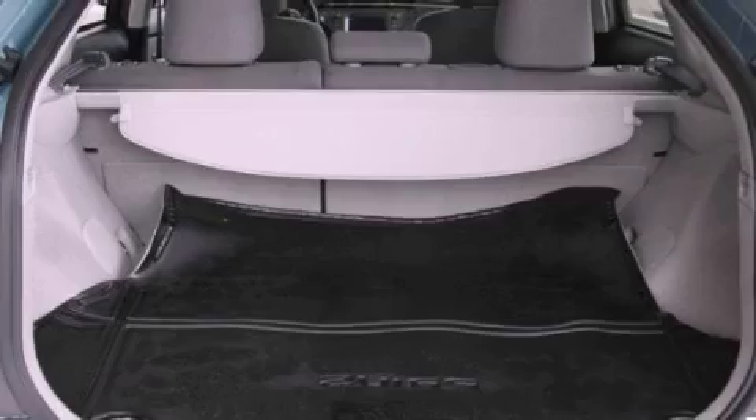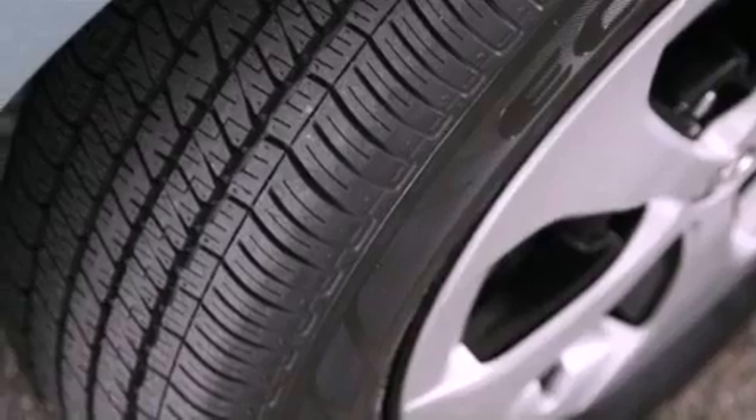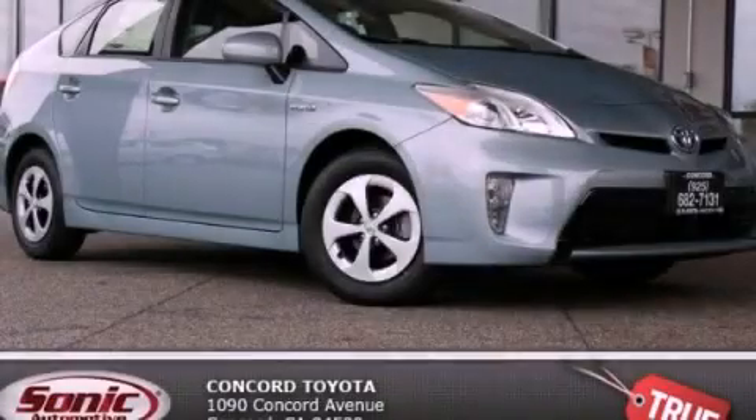With an EPA estimated rating of 48 miles per gallon on the highway, this automobile pays off in the long run. Contact us today to schedule your opportunity to see this automobile in person.